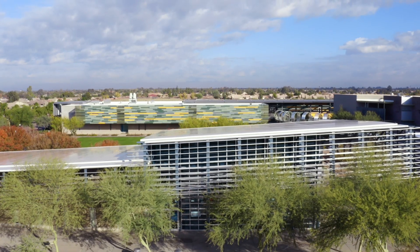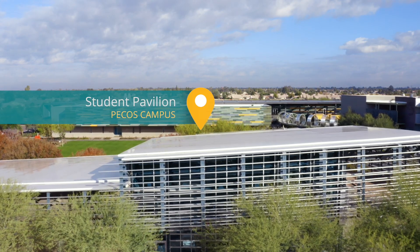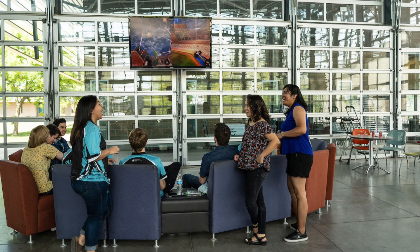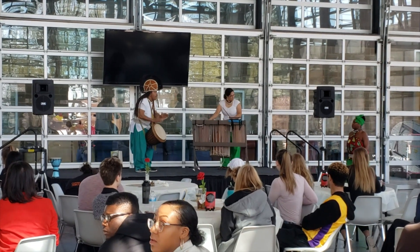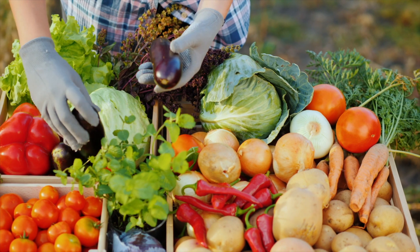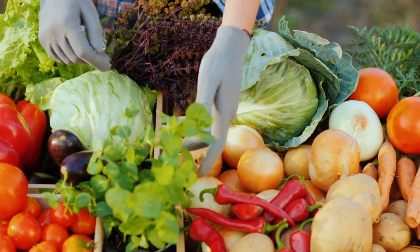The heart of the Pecos campus is our student pavilion. This building thrives with student life resources such as common hangout and study areas, student clubs, multicultural and co-curricular events, free produce pickups, and our coyote cupboards where students can get access to free food and supplies.